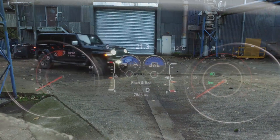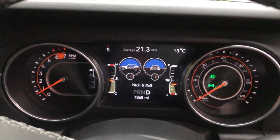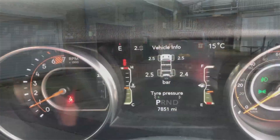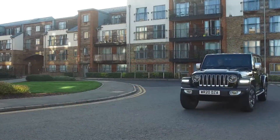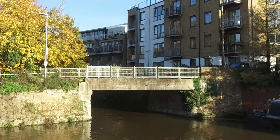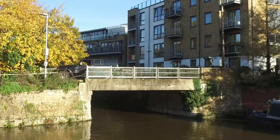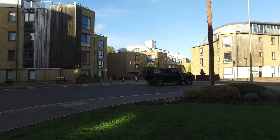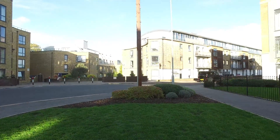Jeep includes information in the gauge cluster about the Wrangler's pitch and roll, its steering angle, and you can get tyre pressures up as well. Getting behind the wheel of a Wrangler is about managing your expectations - if you know it will perform well off-road but be less than comfortable on-road, then your expectations are already met. You never know, you might be pleasantly surprised.